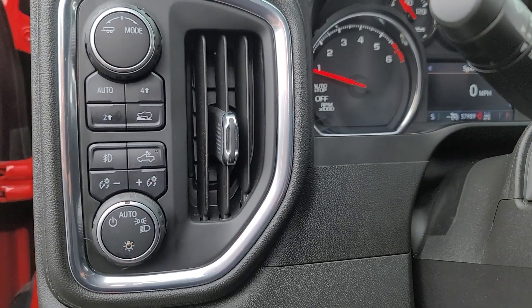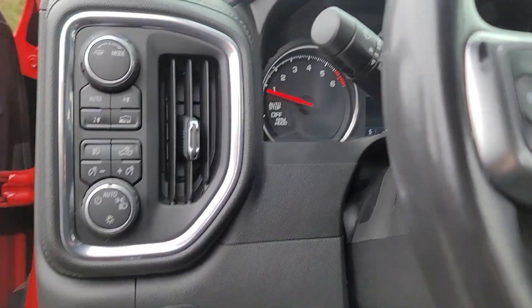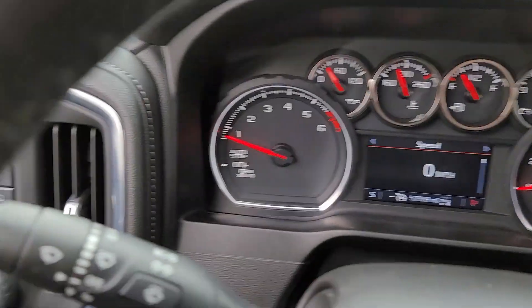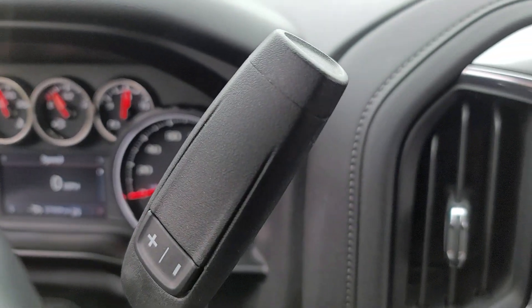These are just some of the great options this vehicle comes with: heated steering wheel, Apple CarPlay and/or Android Auto, heated driver's seat, keyless entry, fog lamps, bed liner, heated mirrors, remote engine start, backup camera, and premium sound system.